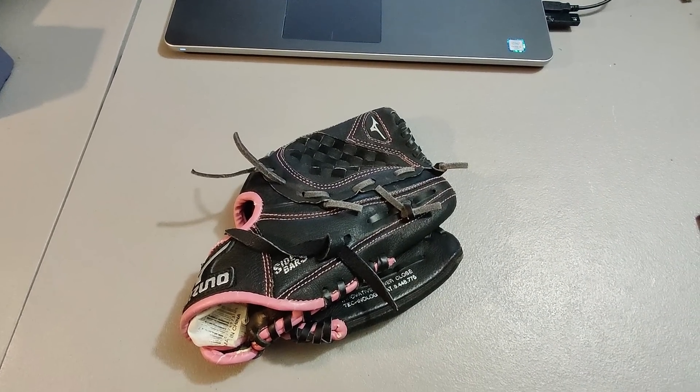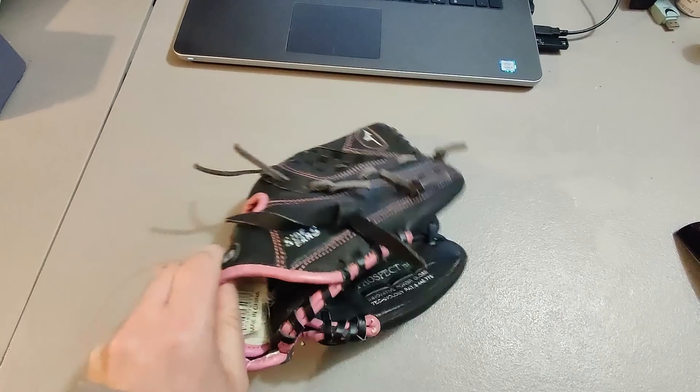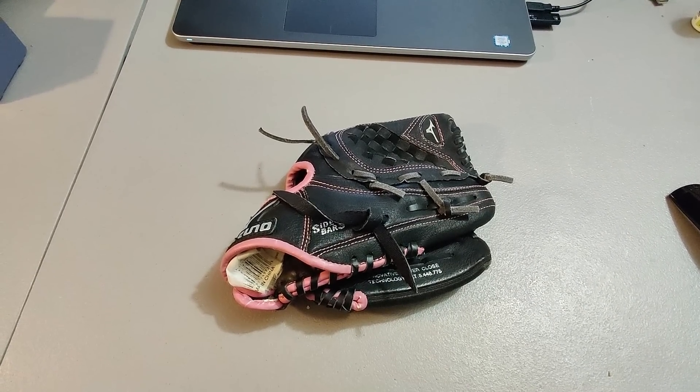Sold this Youth Mizuno Baseball Glove. Got this at Goodwill for $2 and sold it for $18. Not huge profits but these things are easy to sell and ship.